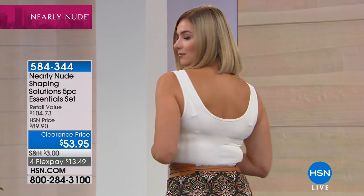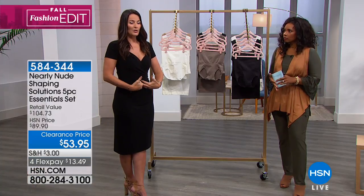And then of course you've got the two-pack tanks, which is one of our best-selling items. These tanks are workhorses — medium to firm control, seamless garment, nylon spandex, easy care, machine washable, tumble dry. But what you're not seeing is everything that is making that garment do the work.